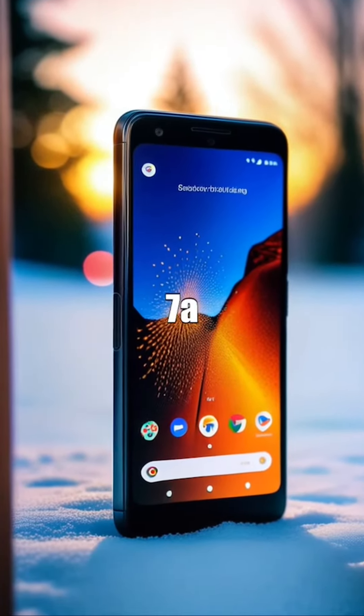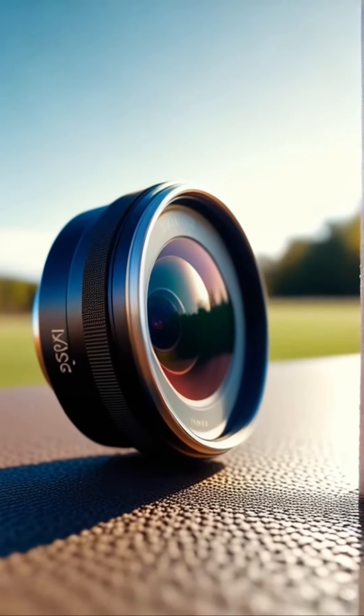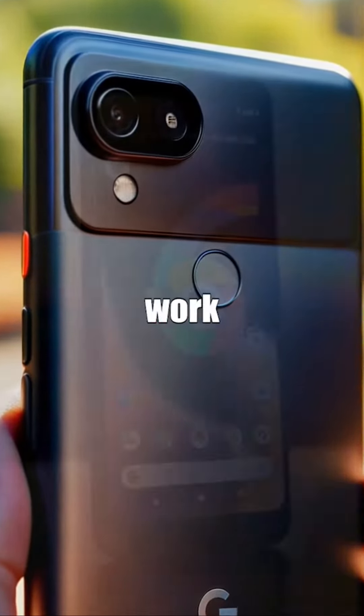The highly anticipated Google Pixel 7a is finally here, equipped with cutting-edge features that redefine the smartphone experience. This unlocked Android cell phone offers seamless connectivity and powerful performance, perfect for both work and play.